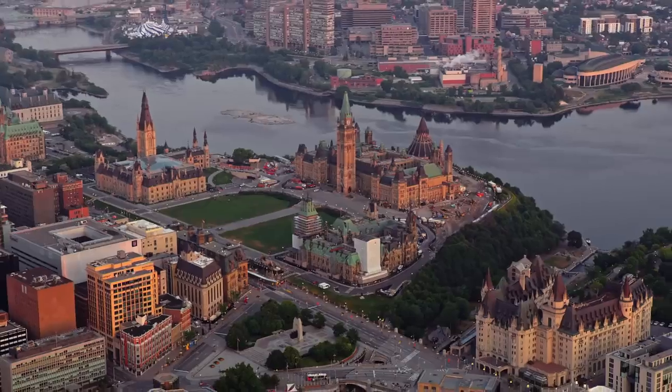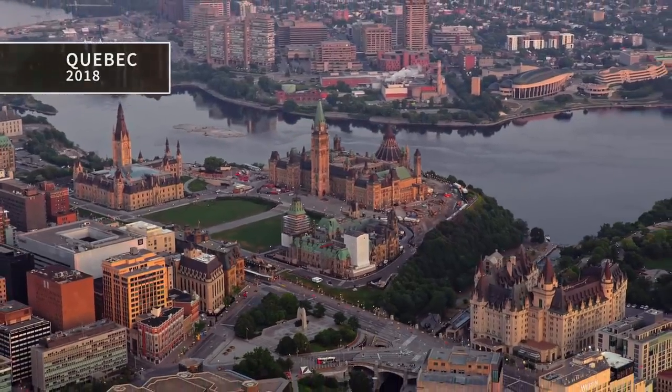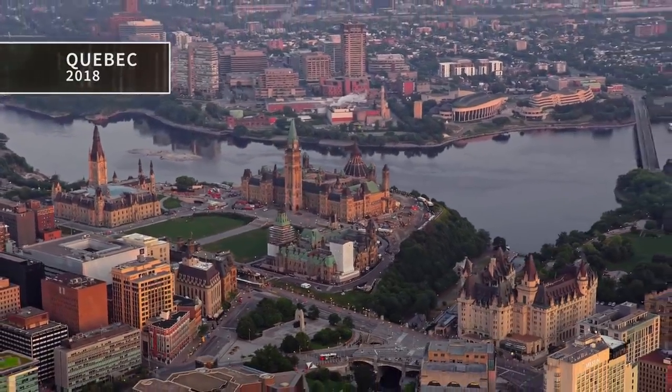Quebec, 2018. A French-speaking family is on an outing enjoying a cloudless day when they notice something in the sky and start recording. A bizarre object rotates slowly, seeming to shine bright red and green lights as it turns. We push in and stabilize the image to get a better look. As the image comes into focus, you don't have to speak French to grasp the family's astonishment.